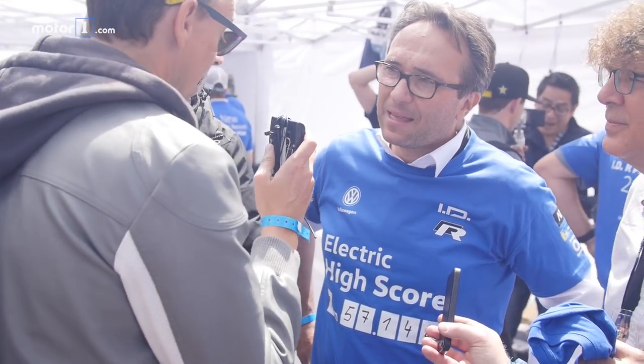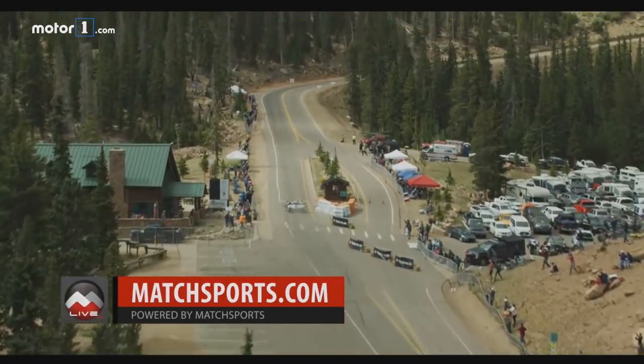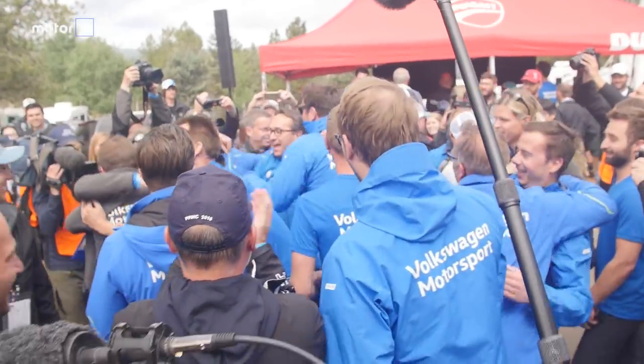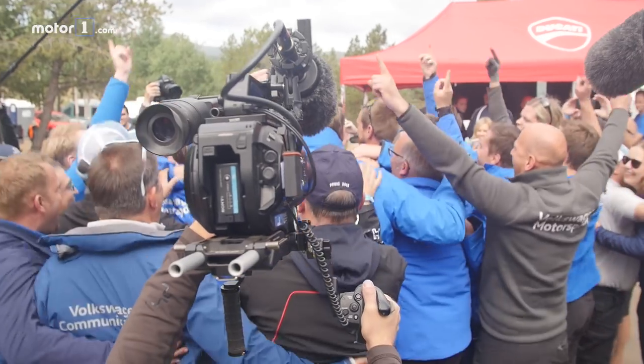How did your 7 minutes 57 feel? It felt like maybe an hour because we didn't have any live timing, so we really had to wait until Romain's time was on the screen. And on top of that he was at the bottom of the screen, so I was looking at the bottom and at one point he was gone — I thought something was wrong. But actually, because he did the best time, he went to the top of the screen. Then I saw FX next to me starting to jump, and then I knew everything was fine.